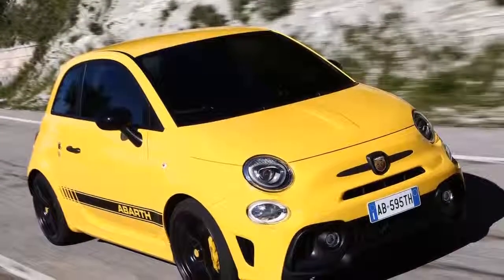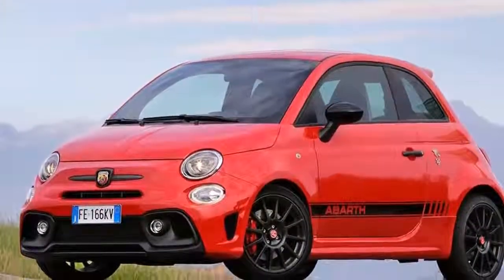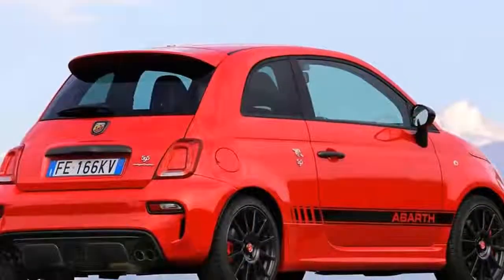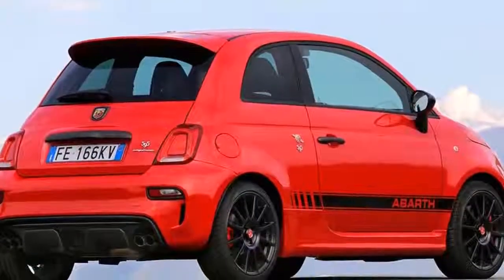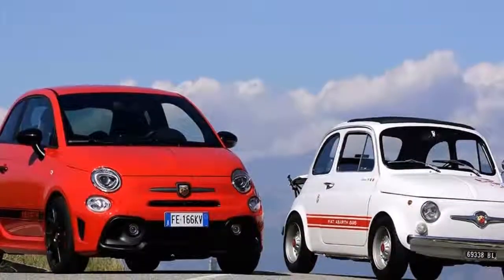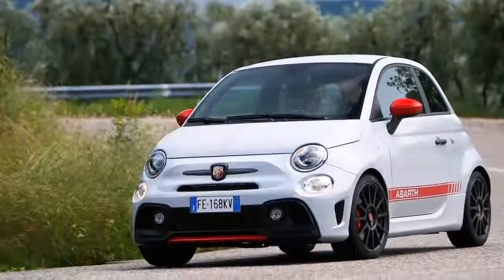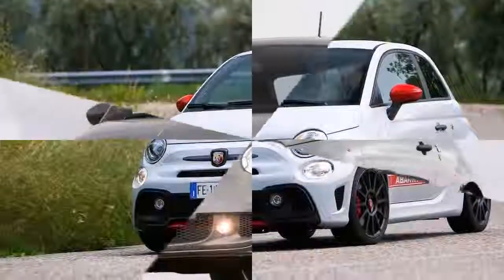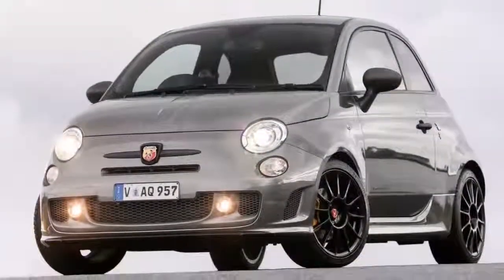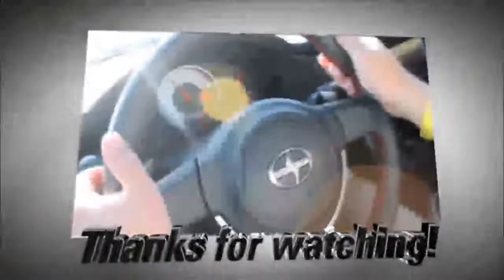As for running costs, Abarth claims 43.3mpg combined for the 595, which is some way behind its closest rivals. The Mini and Ford are in Band D, but the Abarth's 155g/km CO2 figure is two rungs higher, meaning it'll cost more per year to tax.